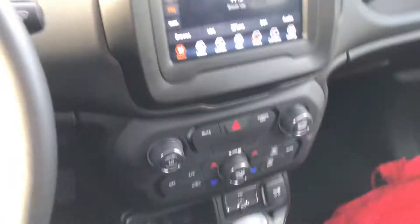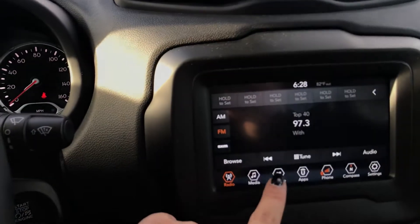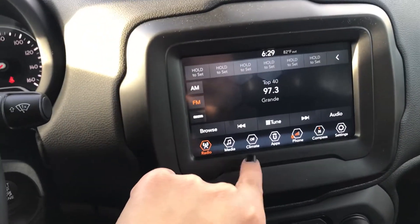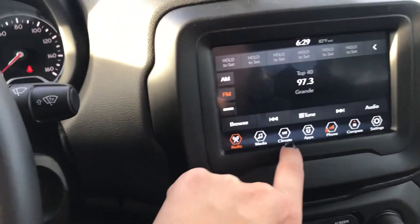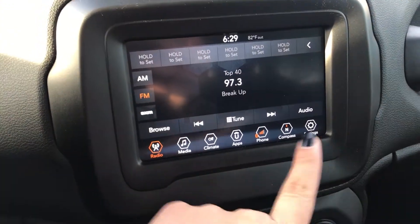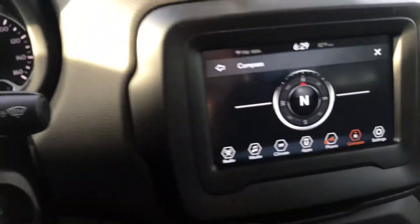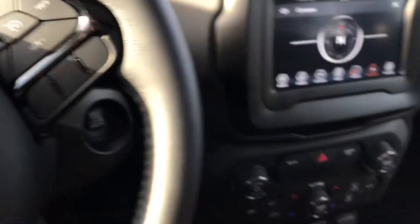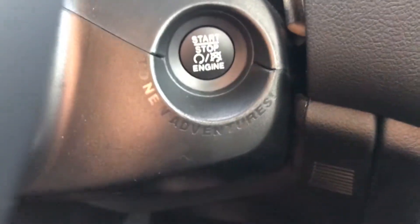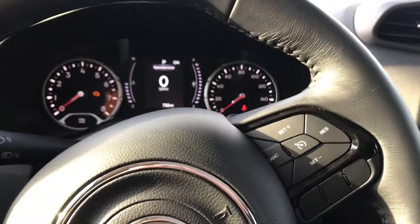It goes pretty loud. This is the touchscreen — if you press that it'll go to your phone and all your songs. This controls the air, there are apps, Bluetooth to connect your phone, a compass, and other settings. It's a push-to-start, and look — it says 'Two New Adventures.' Isn't that cute?